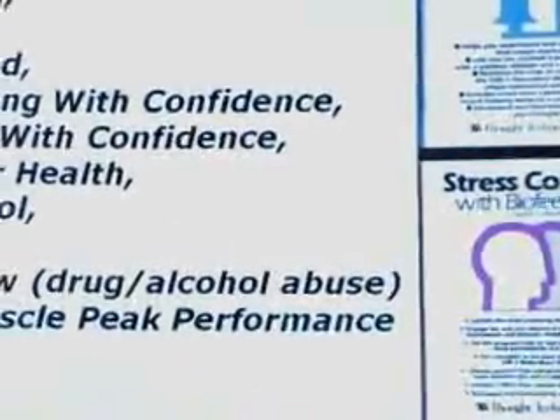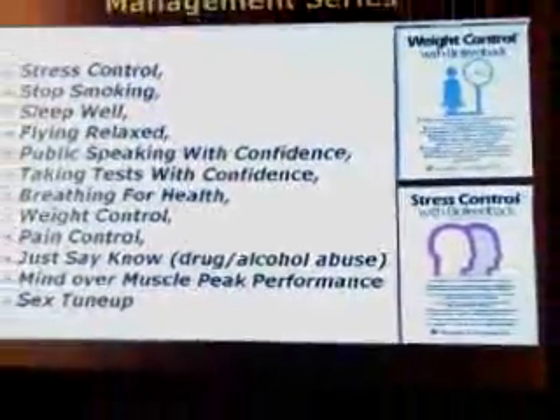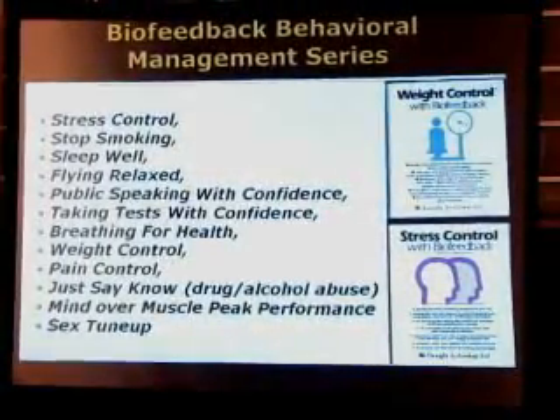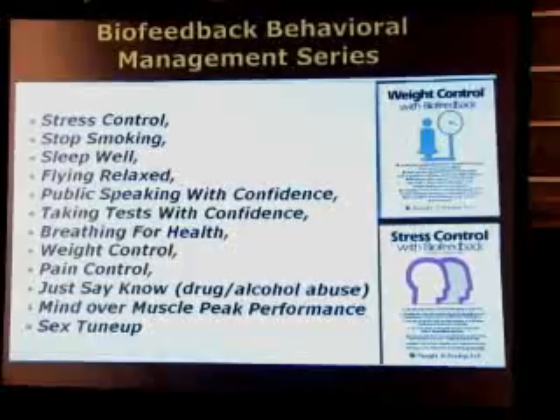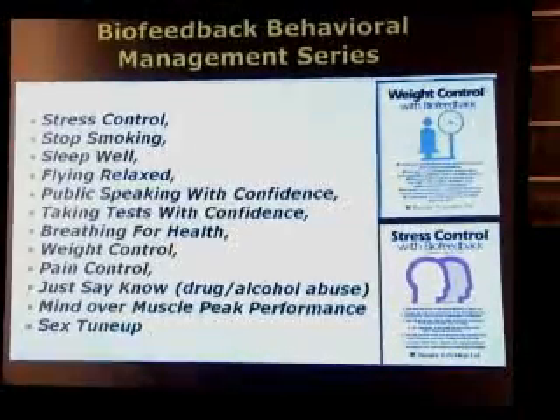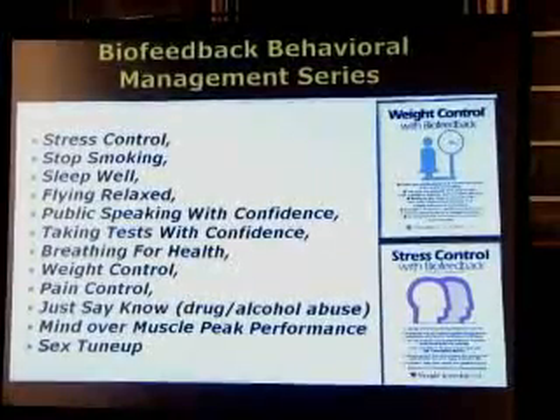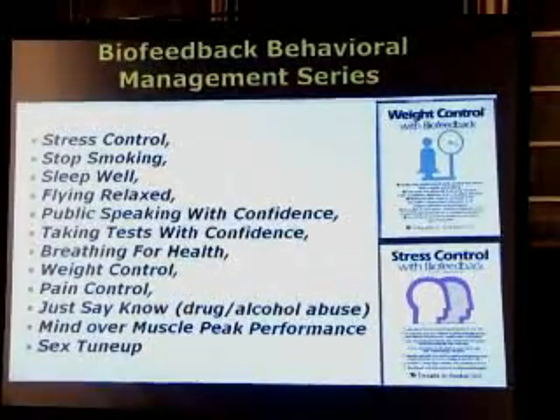In the mid-'70s, we introduced professionally developed consumer products to work with the GSR-2 and to guide users in addressing the problems seen here. There's a long list of them. These products include CD instructions, relaxation exercises, and workbooks, which are written by clinicians who are experts in their field.